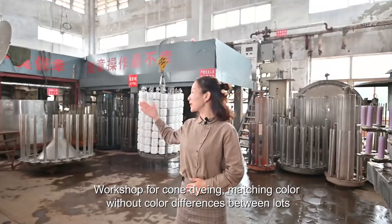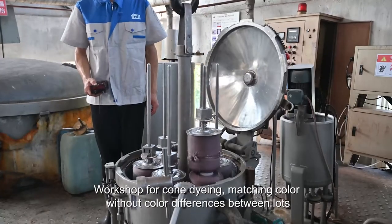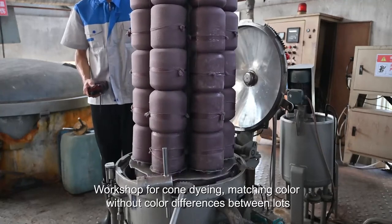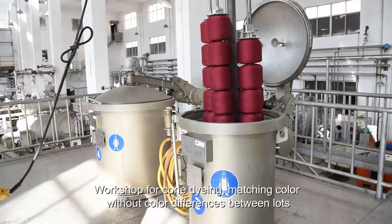Beside me is our chrome dyeing machine. The advantage of this kind of dyeing machine is that it can match the color without difference between lots, and ensures the color passes high grade standards.